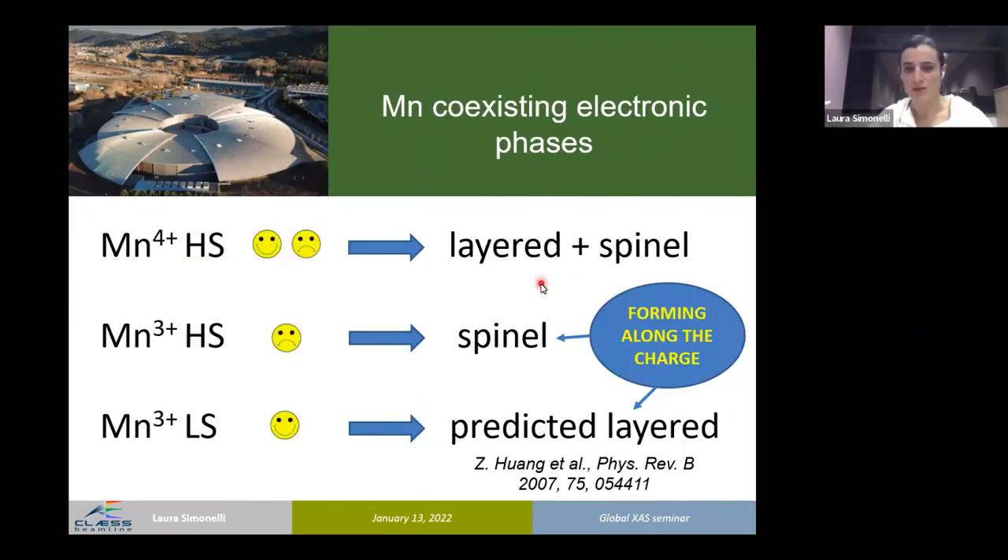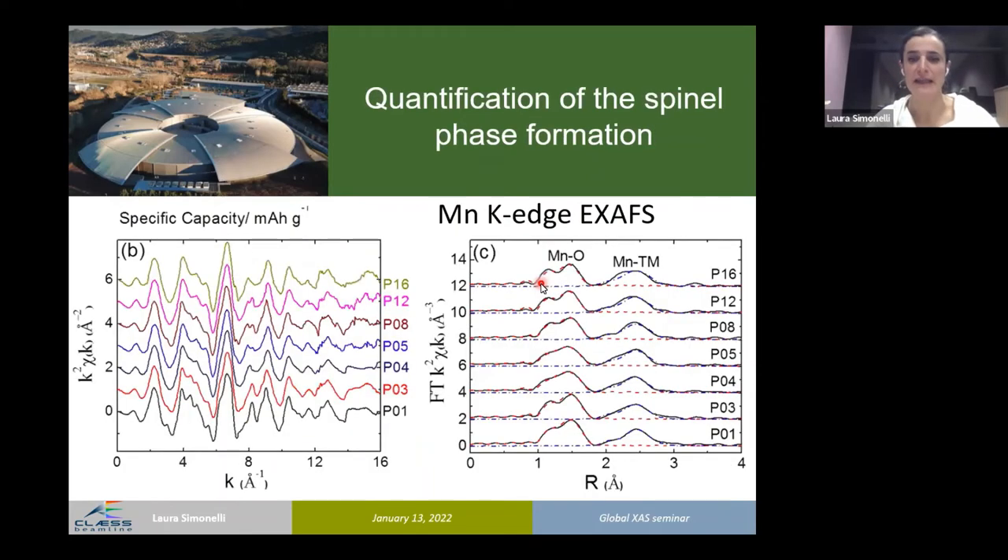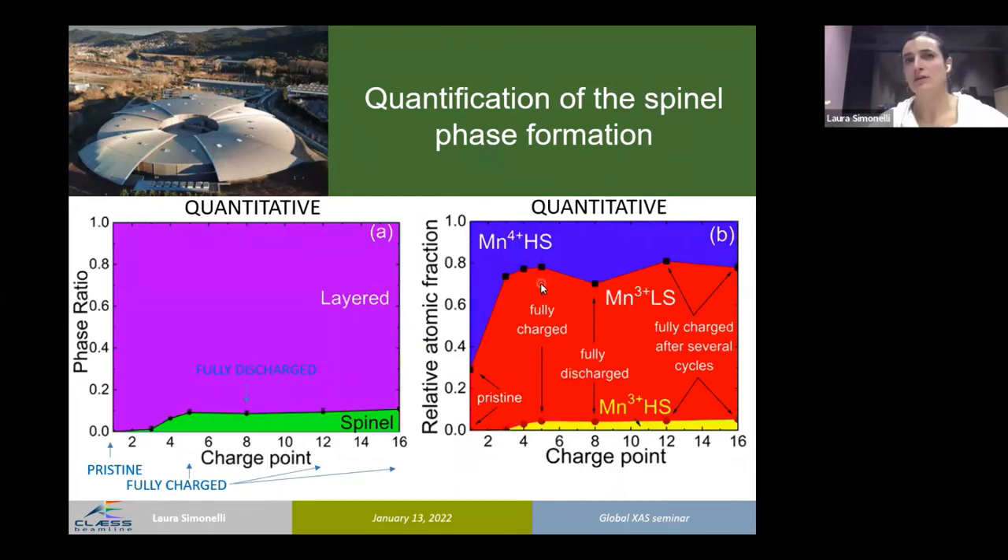Moving to the second block: we want to be fully quantitative. We detected the formation of two new electronic phases as a function of charging. By modeling the manganese K-edge XAS spectra considering layered and spinel phases and carefully constraining free parameters, we can extract quantitative information. The fitting results show spinel formation at the expense of the layered phase: from pristine to the beginning of the voltage plateau, very little spinel forms; then there is a massive formation along the voltage plateau. This is fully reversible.